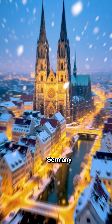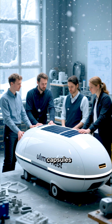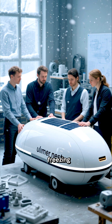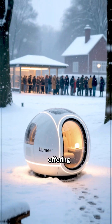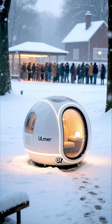In the city of Ulm, Germany, a team of designers and engineers created solar-powered sleeping capsules called Ulmer Nests to help homeless individuals survive freezing winter nights. These pods are thermally insulated, windproof and waterproof, offering a safe refuge when traditional shelters aren't accessible or preferred.